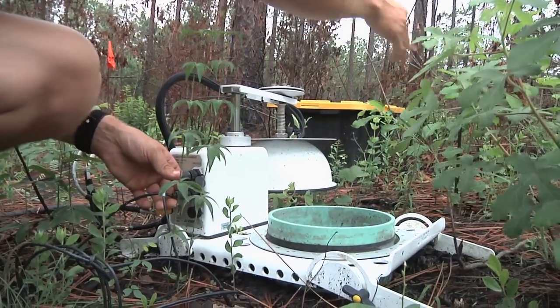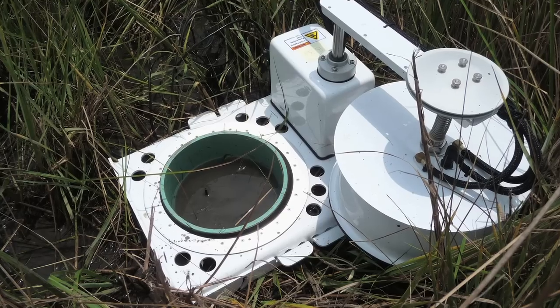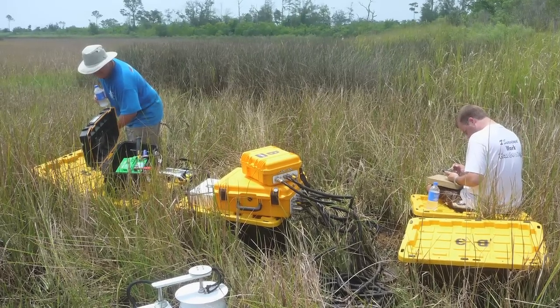Dr. Davis says the importance of the study is simple. The marsh plant life feeds the coastal ecosystem, so studying the condition of the marsh will give scientists an idea of how the overall food web is recovering from the oil spill. The marsh is kind of like the energy cycler for the coast, so a lot of what you see down there is kind of controlled by the marsh. So when you impact the marsh, you're really impacting all these systems.